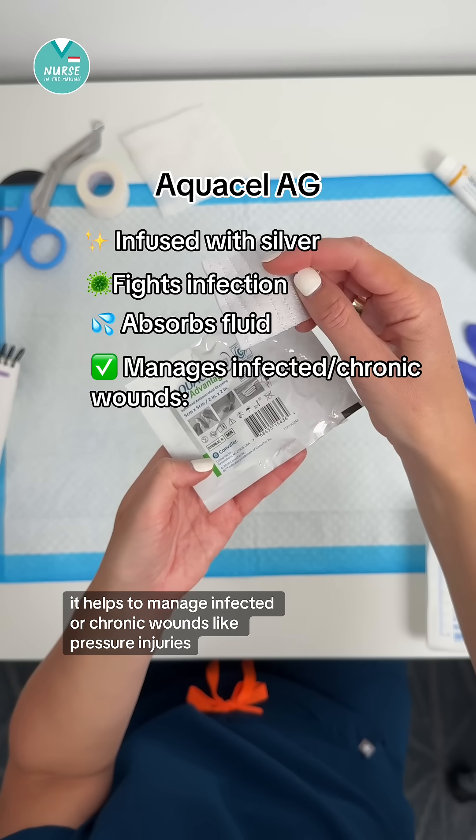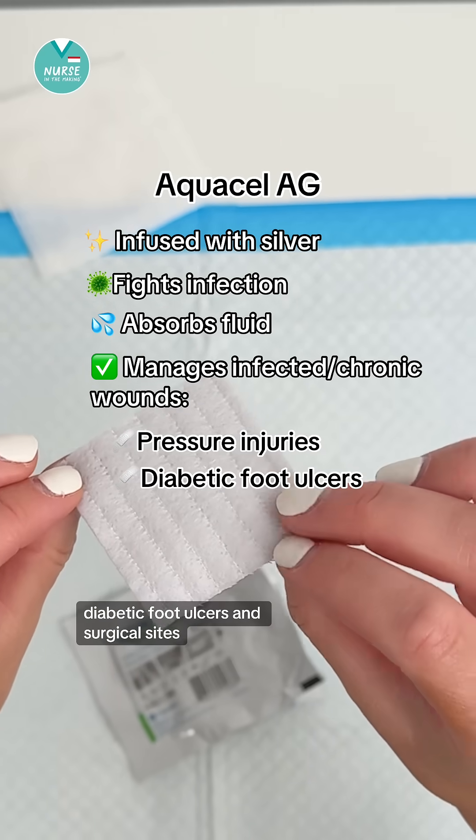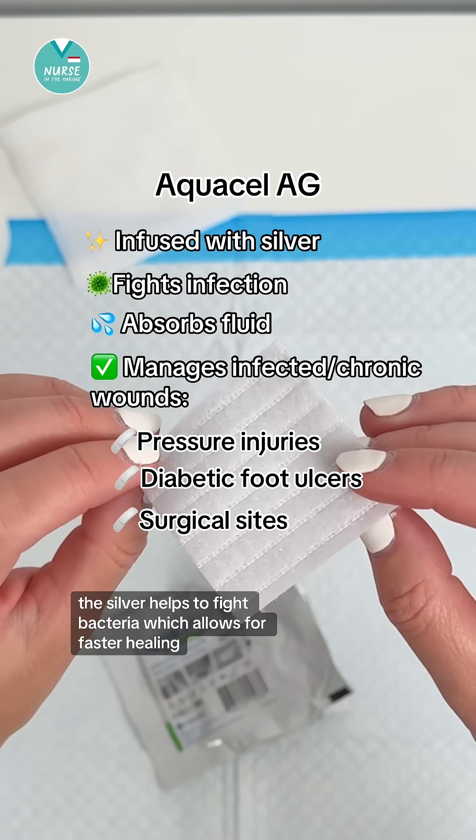It helps to manage infected or chronic wounds like pressure injuries, diabetic foot ulcers, and surgical sites. The silver helps to fight bacteria, which allows for faster healing.